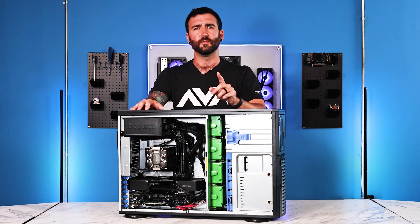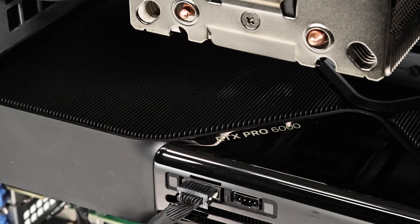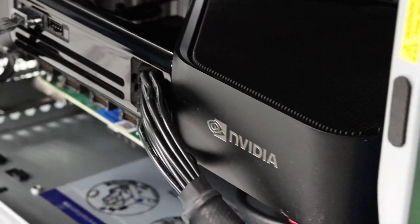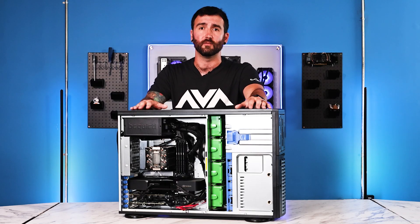It's funny that we still refer to it as a graphics card because the processing units are so much more. Other than just being the heart and soul of a configuration, they power massive workloads. They help with AI inference, AI generation. The performance gains are just absolutely massive, and anything could benefit from it that requires huge rendering horsepower.